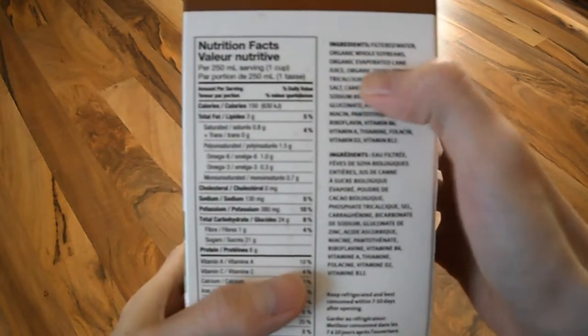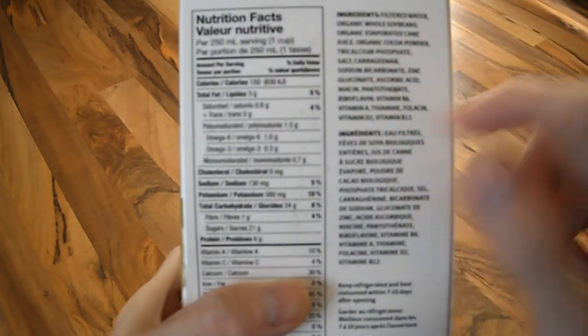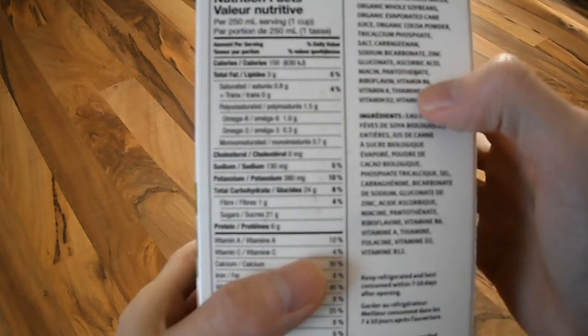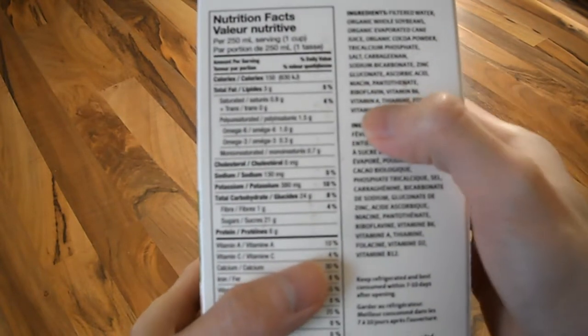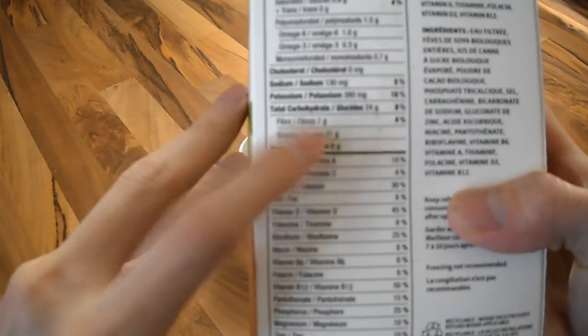It does contain evaporated cane sugar, and of course it is fortified with vitamin C, B3, B5, B2, B6, vitamin A, B1, folic acid, D, and B12. Here is the nutritional content, and if you look at the sugar here,